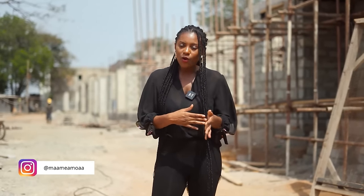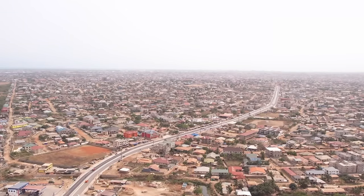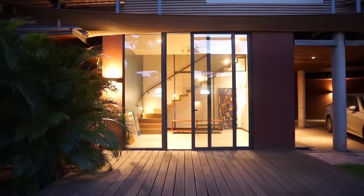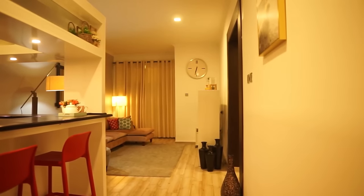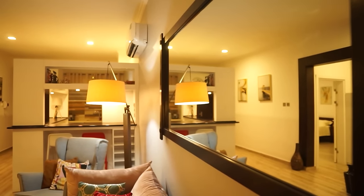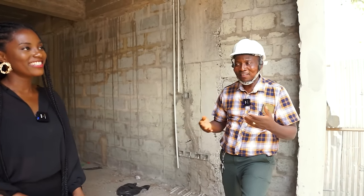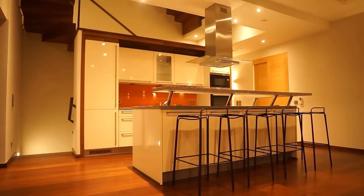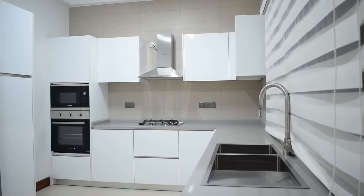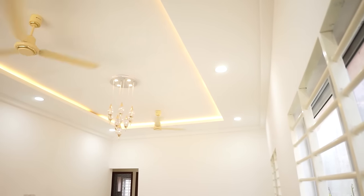If you're planning to build your house in Ghana, are currently building, or just entertaining the idea and curious about the costs and various stages of the process, today we're talking through every stage of the home construction process with cost estimates and insightful construction tips to improve the quality of your build. We're doing this with one of the best contractors I personally know, who has over 30 years of experience. There are timestamps in the description to help you navigate this detailed video.